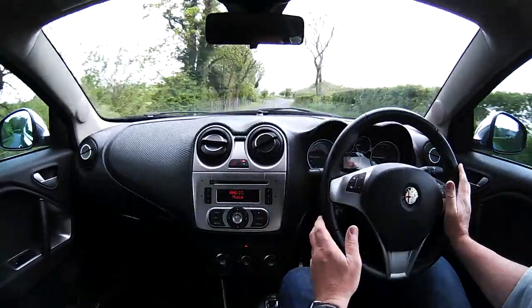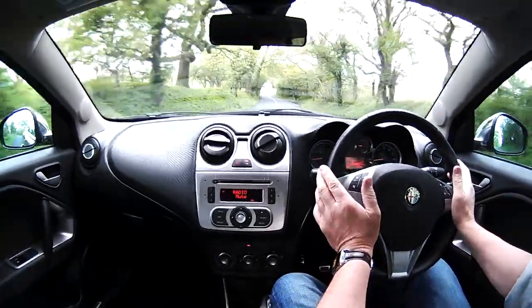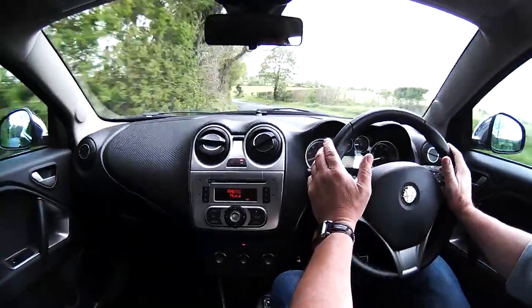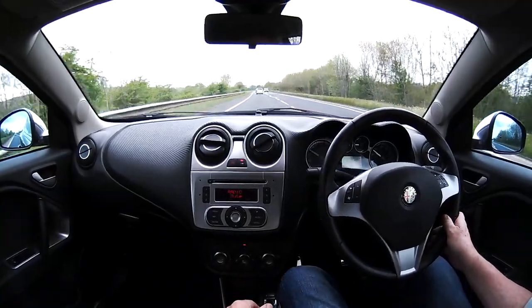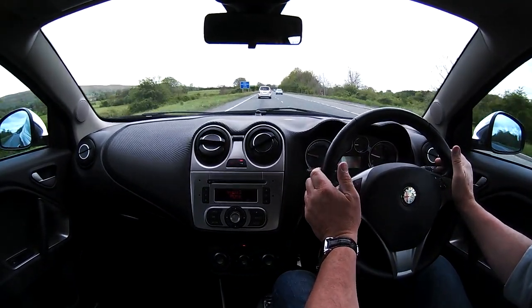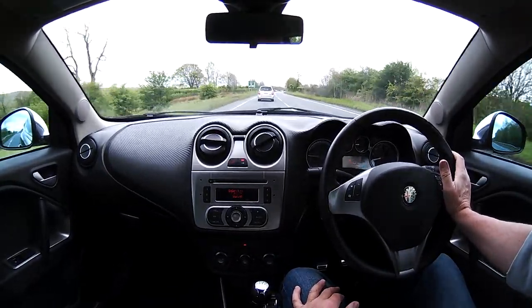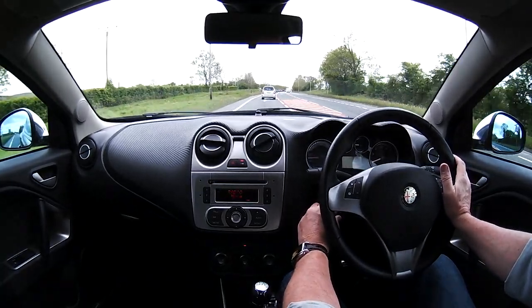But it's a little bit more stylish than those two. It's a really lovely engine sound for a 1.4, and it's very pleasant to drive.